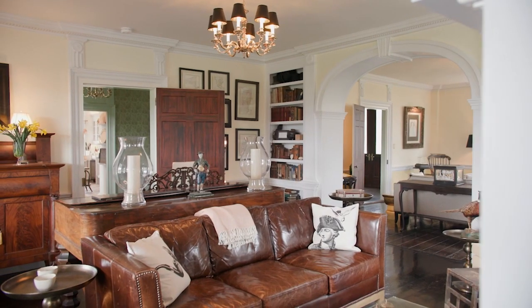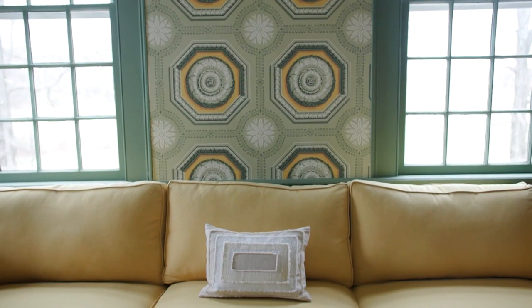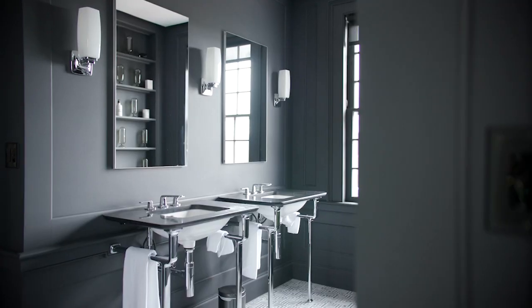Hi neighbors, I'm Dr. Brent Ridge and I'm Josh Cameron Purcell, and we're the founders of the beauty company Beekman 1802. Good Housekeeping asked us to give you guys a sneak peek at some of the renovations we just finished at our farmhouse.